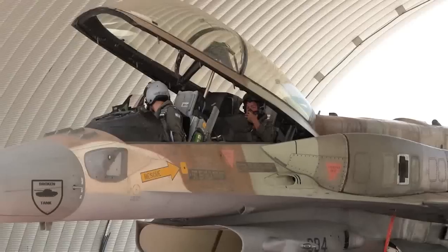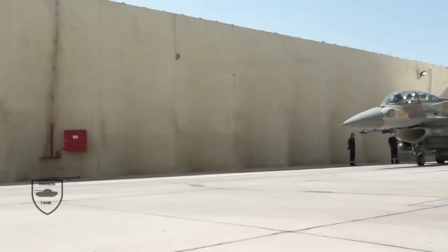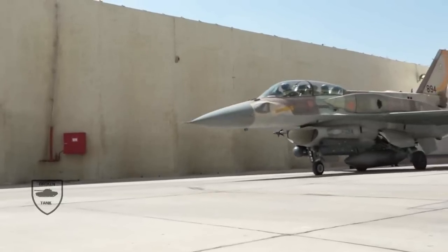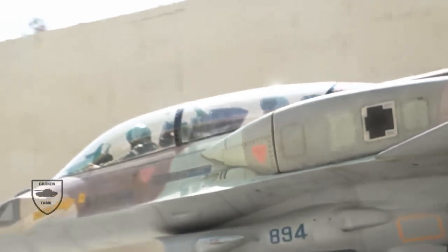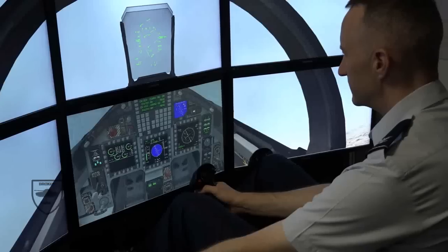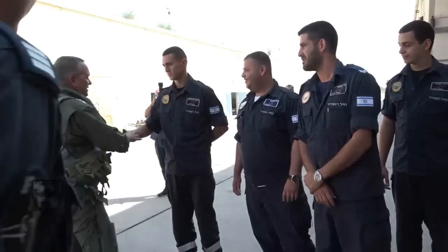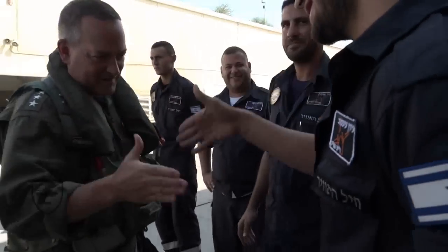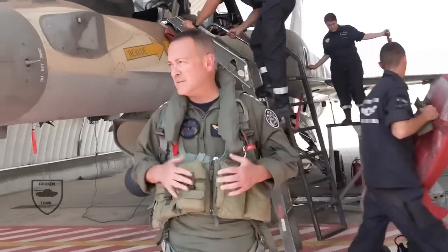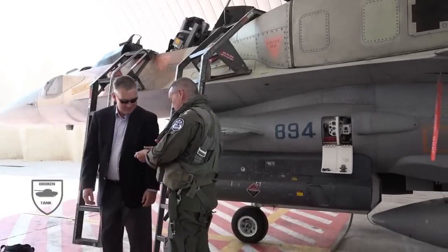Depot-level maintenance will occur in a facility operated by Israeli Aerospace Industries rather than at a Lockheed facility abroad. The first nine F-35s entered operational service on December 6, 2017, with the 140 Golden Eagles Squadron based at Nevatim Air Base near Beersheva. Six more arrived in 2018. Israel will eventually activate a second squadron at Nevatim and retains the option for an additional 25 F-35s to form a third squadron. However, recent reports suggest a third squadron may be postponed for a decade in favor of buying additional F-15Is, which trade the F-35's stealth for greater range and payload.